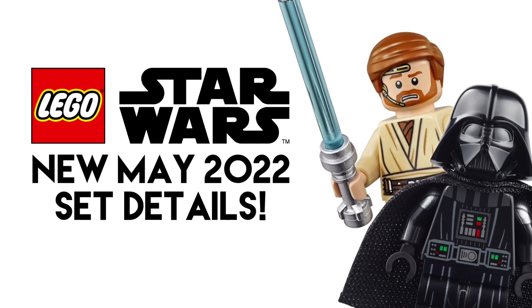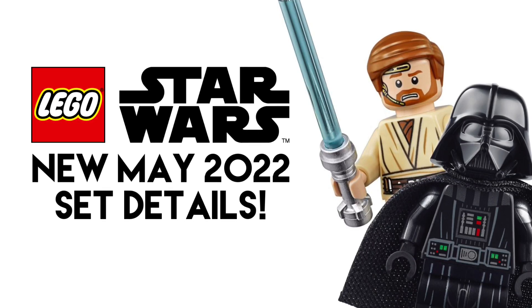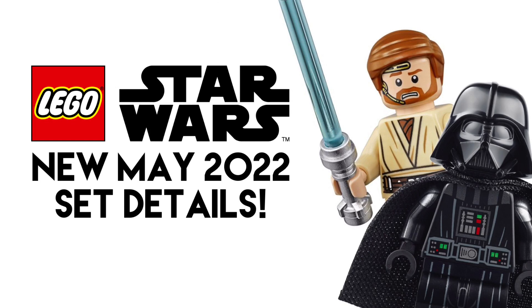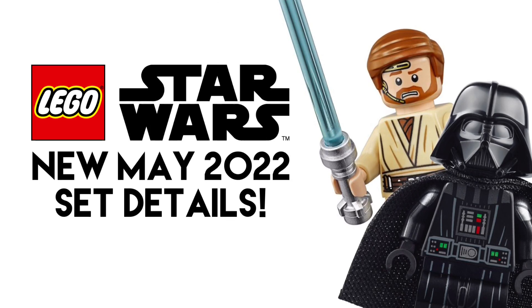Hey guys, today I have a very quick video on some 2022 news concerning some sets coming out in May. Happy new year, by the way. These two sets we didn't really know the release date for before, and one of them we have a new price for, so that's kind of the news here.